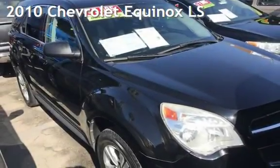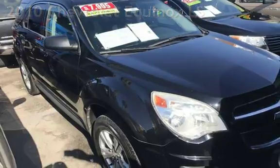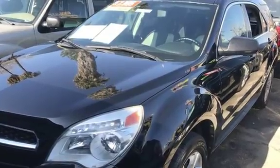Presenting a pre-owned 2010 Chevrolet Equinox LS. This four-door SUV has a four-cylinder, 2.4-liter i4 engine, with front-wheel drive, and an automatic transmission.